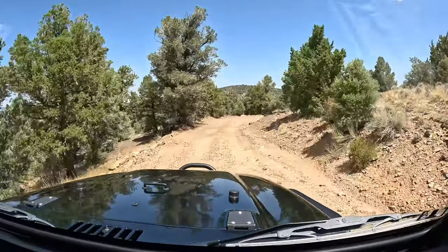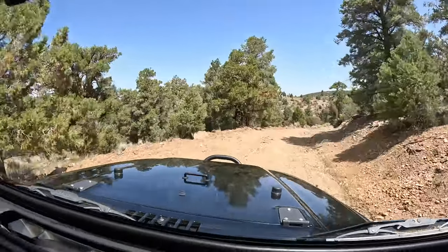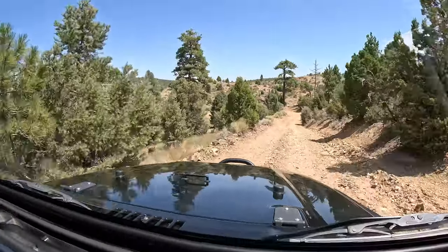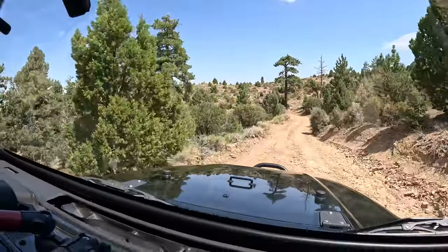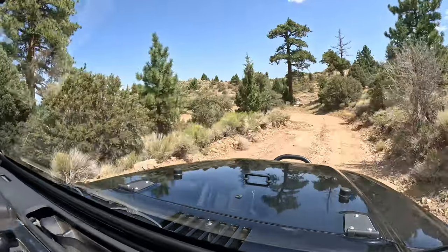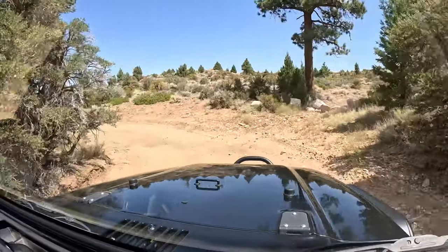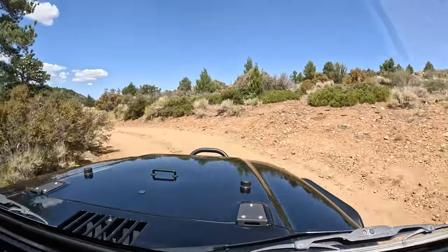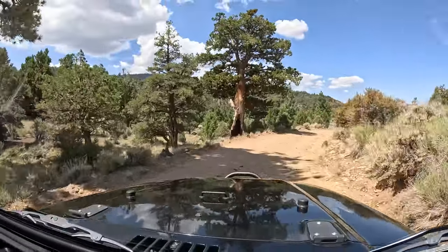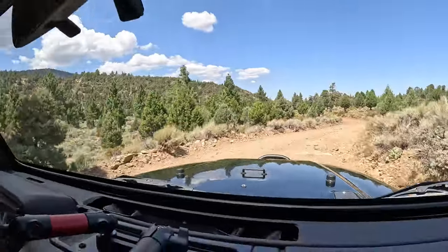This is pretty sweet — somewhere I've never been before, and it's definitely worth doing. We're just getting started, and this trail takes about 30 minutes to reach the bottom.